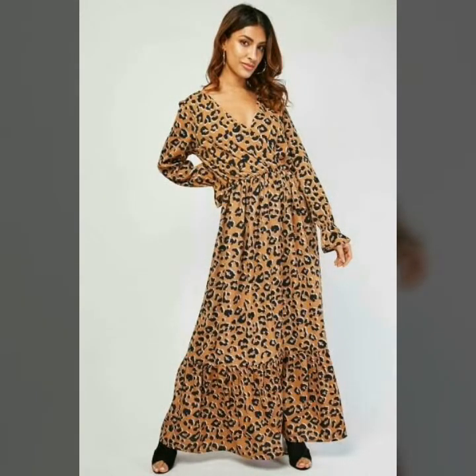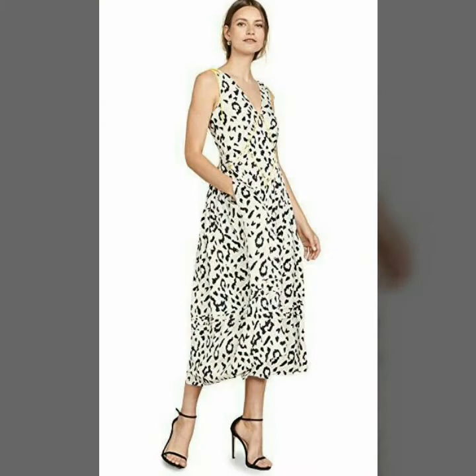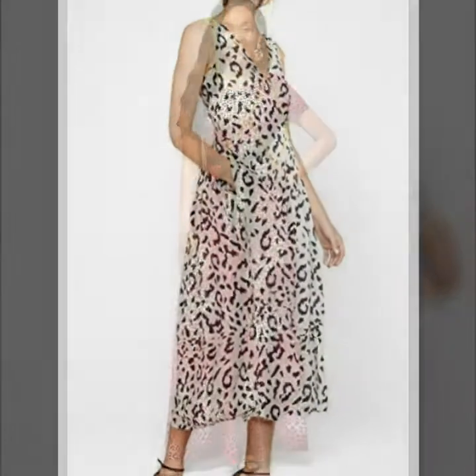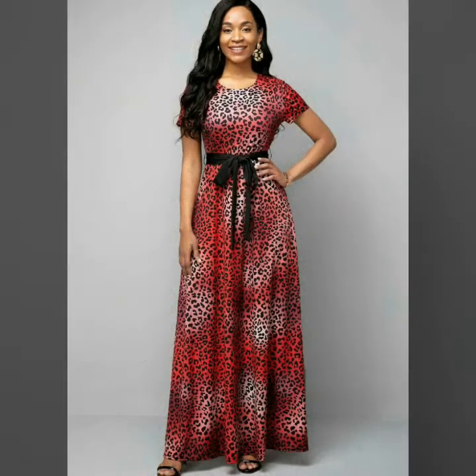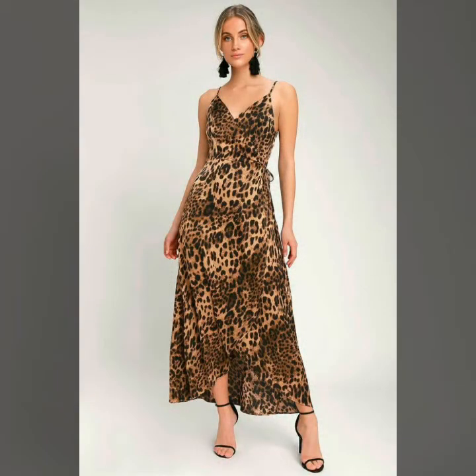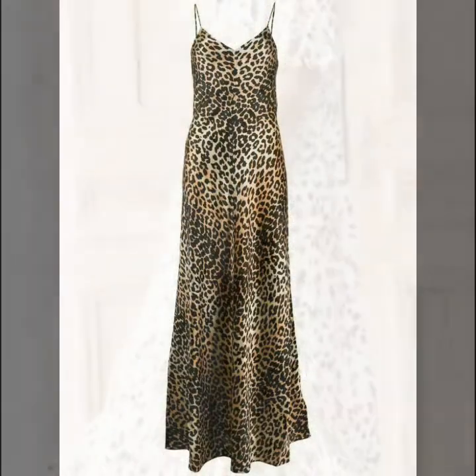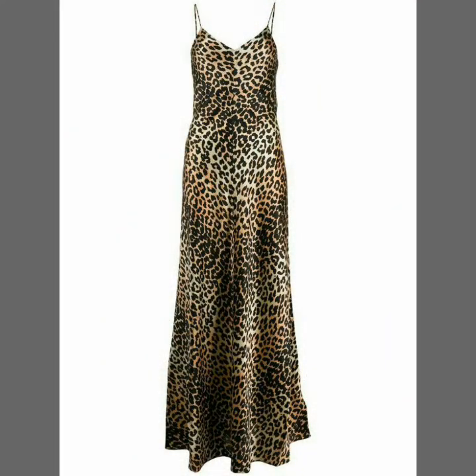Dear friends, you can wear these beautiful and stylish leopard print long maxi dresses for party wear, office wear, and casual wear. These are very stylish, very comfortable, and very easy to carry. You should definitely try these maxi dresses — you will look extremely gorgeous and stylish wearing them.